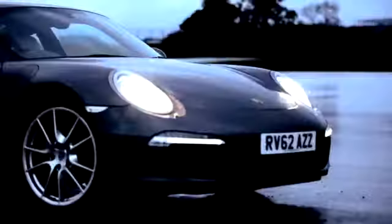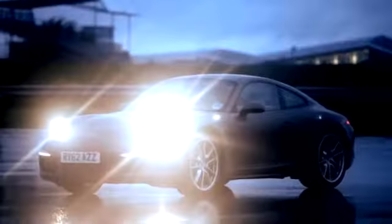To sum up the new Carrera 4: under the skin, the car is literally brimming with technology. But beyond that, and more importantly, the car feels exactly like a 911 should. The new 911 Carrera 4 is genuinely the definitive sports car for all seasons.